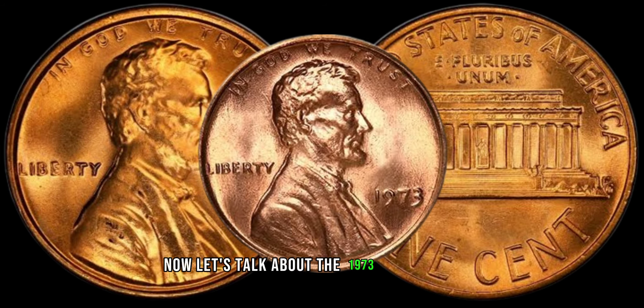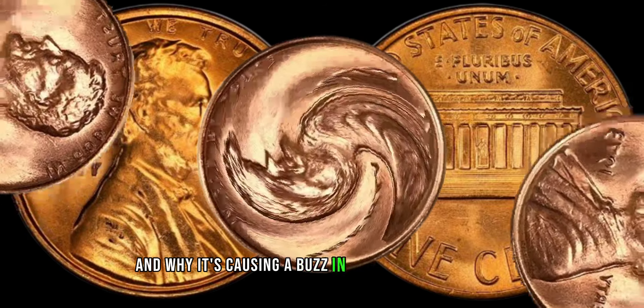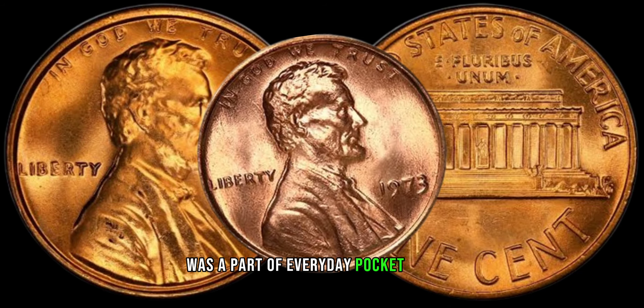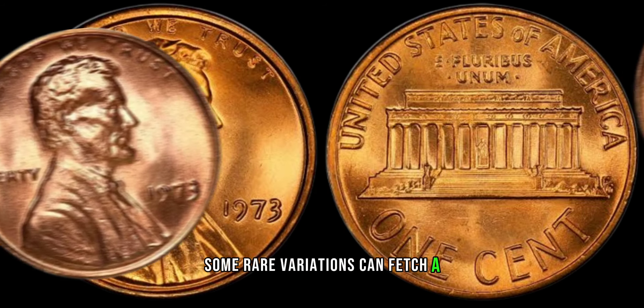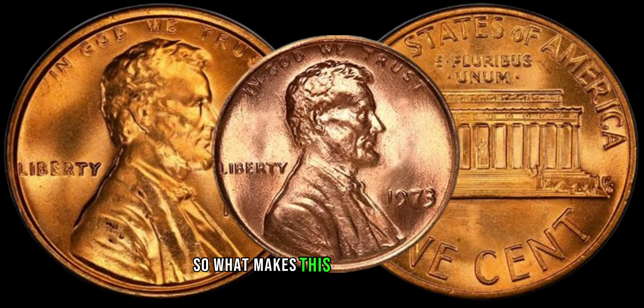Let's talk about the 1973 Lincoln penny and why it's causing a buzz in the collector's world. The 1973 Lincoln penny was a part of everyday pocket change, but not all of them are created equal. Some rare variations can fetch a significant amount of money for collectors. So what makes this penny so special?